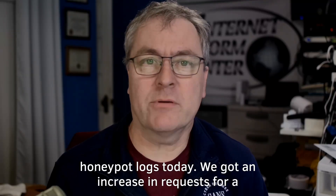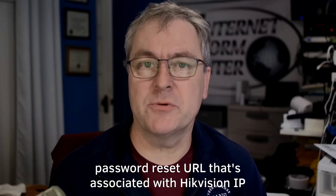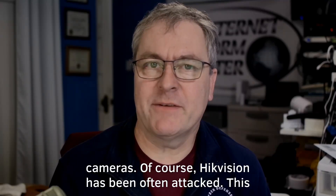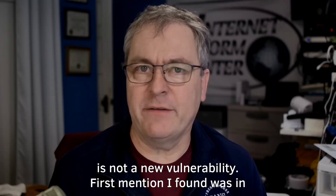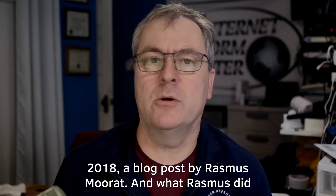We got an increase in requests for a password reset URL that's associated with Hikvision IP cameras. Of course, Hikvision has been off-net hacked. This is not a new vulnerability — the first mention I found was in 2018, a blog post by Rasmus Murat.